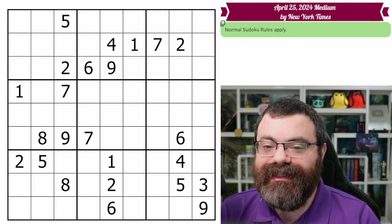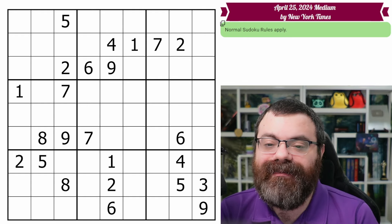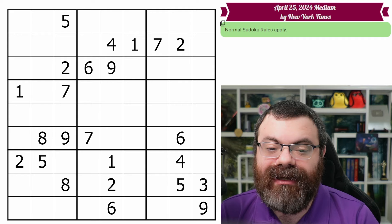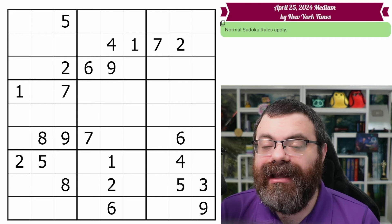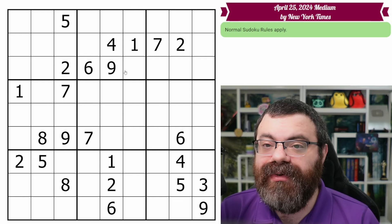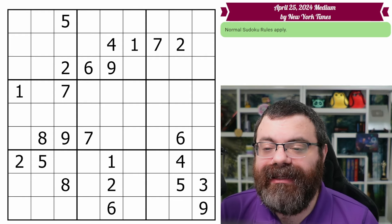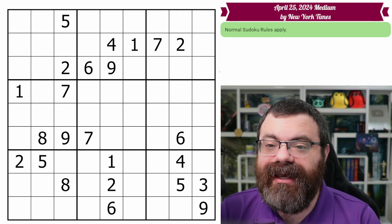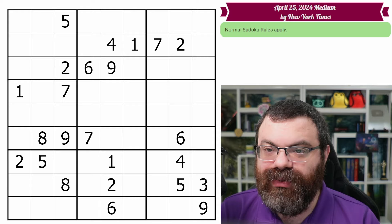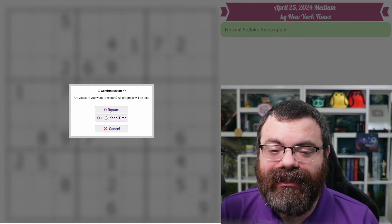Once you get used to the various things I say to look for, you can start looking for them out of order. You don't have to be as systematic, but I do recommend falling back on the systematic approach if you get stuck. I always provide a link in the description to solve the puzzle yourself using the Sudoku Pad web-based software. It is completely free and I find it nicer, especially for this method, than the New York Times built-in solving tool.